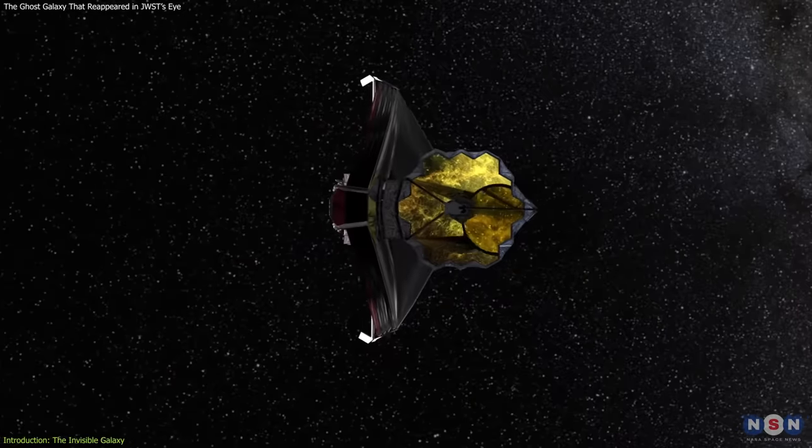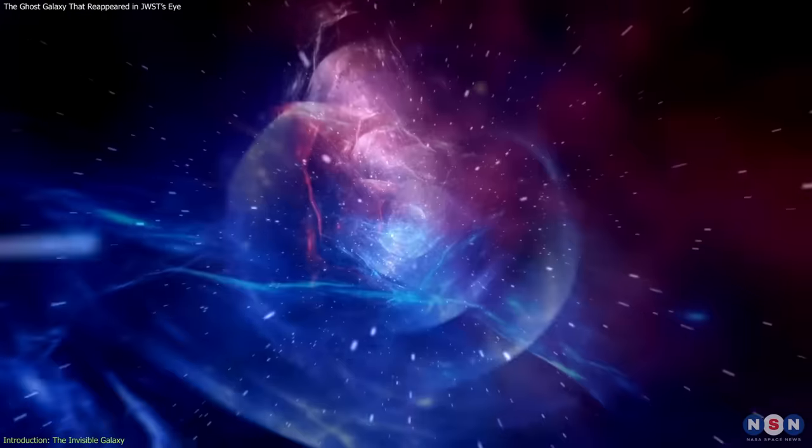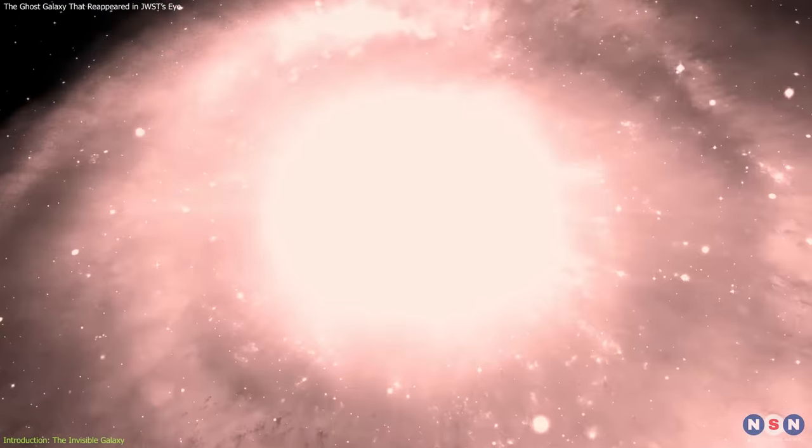When you look at this patch of sky using the Hubble Space Telescope, you will see nothing but darkness. However, when astronomers used the James Webb Space Telescope to look at the same location, they found a faint red glow that reveals a hidden, ghost-like, dusty galaxy.